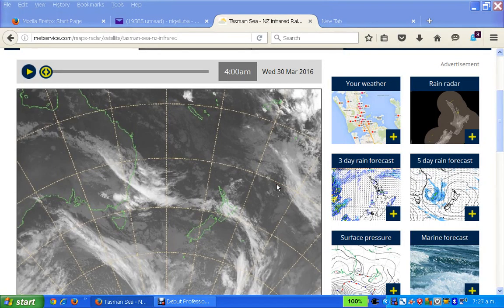Good morning, it's Nigel at Weather Modification Watch New Zealand. This is just a quick update, 7:27 a.m., 31st of March 2016.